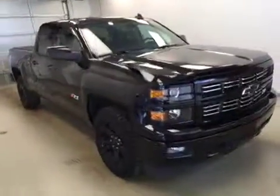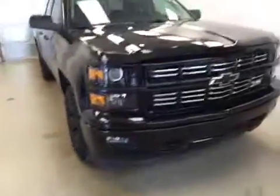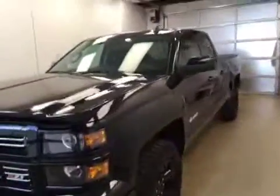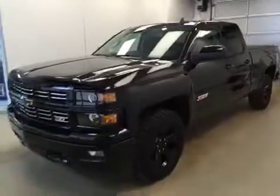Once again, stock number 168482. You have just checked out this 2015 Chevy 1500 double cab in black.